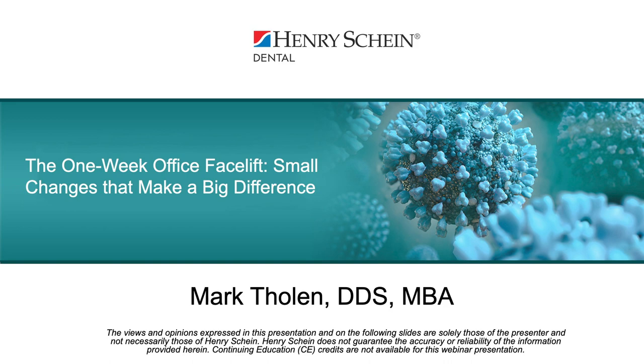I am excited to welcome back Dr. Mark Tholen as our speaker today. Dr. Tholen has lectured extensively all over the world and is the author of three dental textbooks. His career in dentistry spans over 30 years, including clinical practice before obtaining his MBA. Thank you, Dr. Tholen, for your presentation today. Take it away.